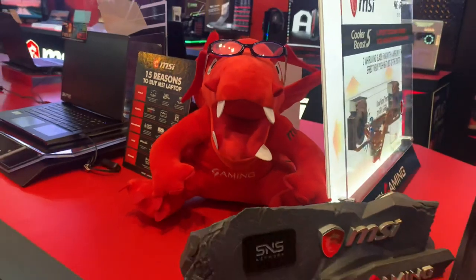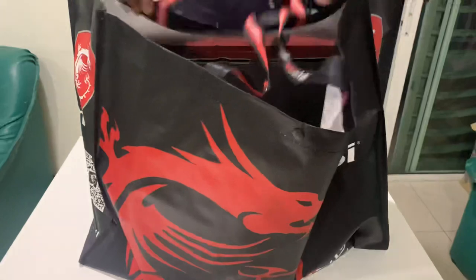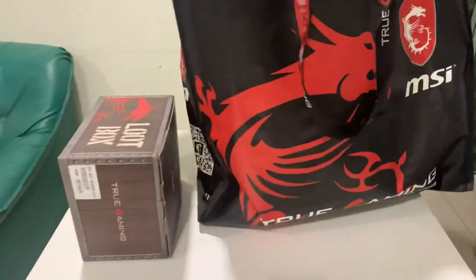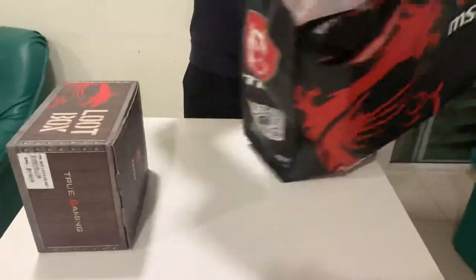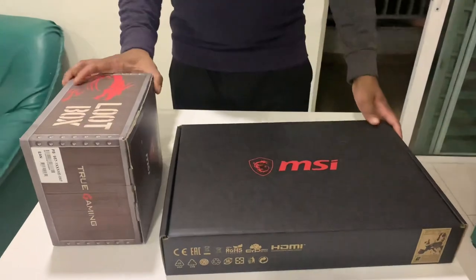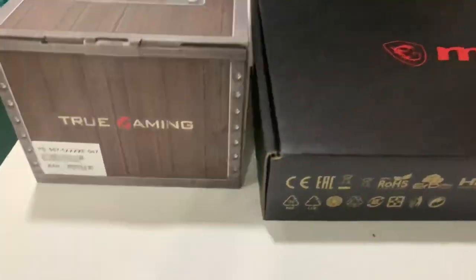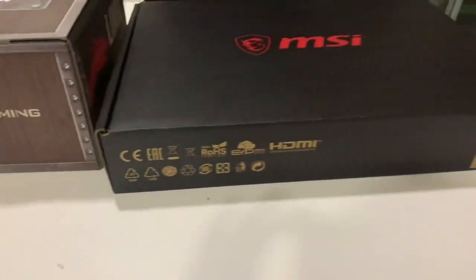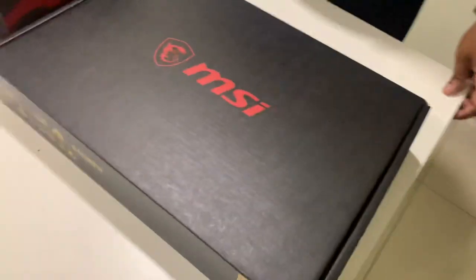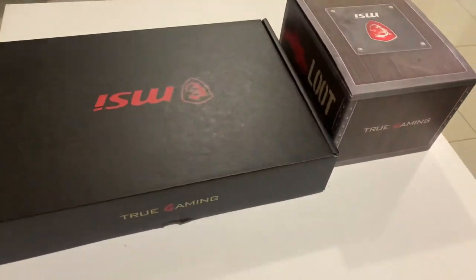Let's unbox the GF63 with a 9th gen Intel processor, 8GB RAM, and 512GB SSD. It's the world's number one gaming laptop and it's a budget gaming laptop.